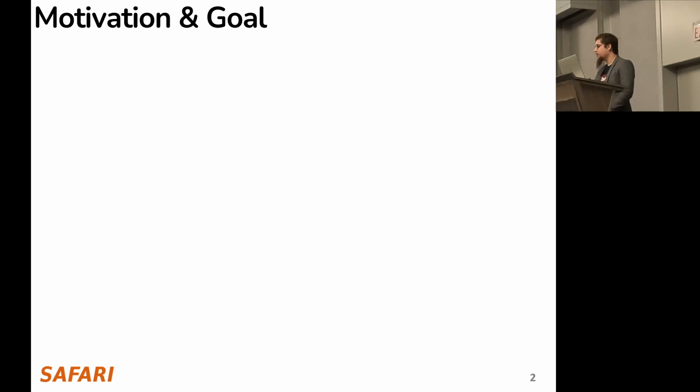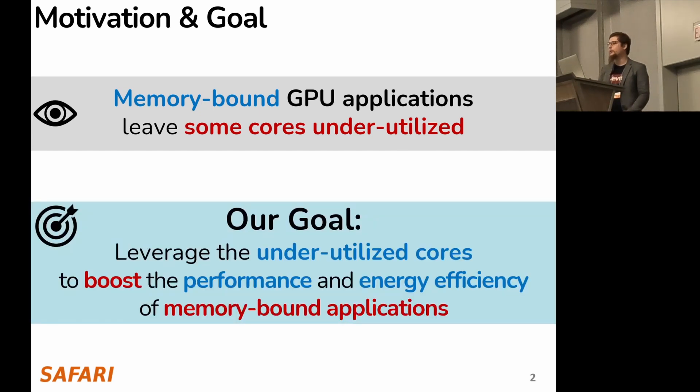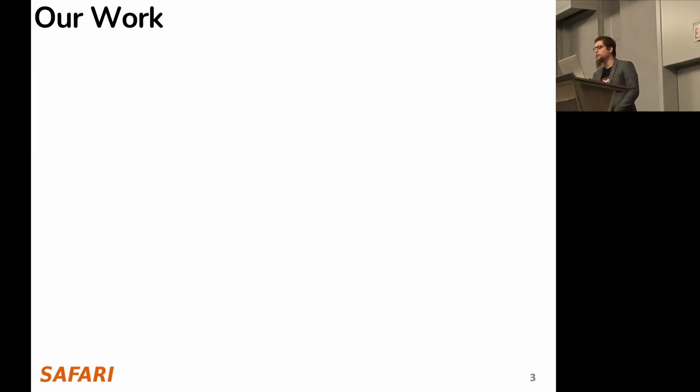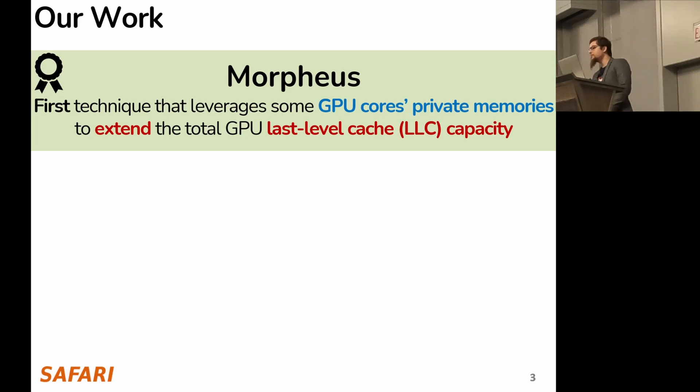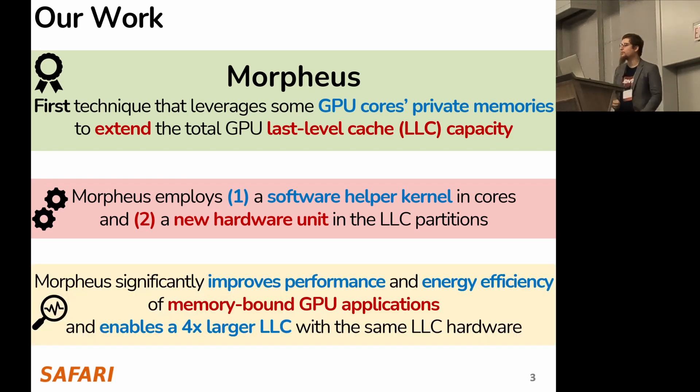Let's start with the overview highlights. We observe that memory-bound GPU applications leave some cores underutilized, and our goal is to leverage these underutilized cores to boost the performance and energy efficiency of memory-bound applications. To this end, we propose Morpheus — the first technique that leverages GPU cores' private memories to extend the total GPU last-level cache (LLC) capacity. Morpheus employs a software-based kernel in cores and a new hardware unit in the LLC, significantly improving performance and energy efficiency, and enabling a 4x larger LLC using the same LLC hardware.